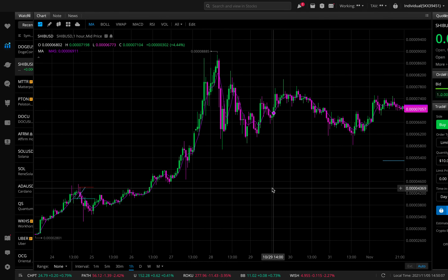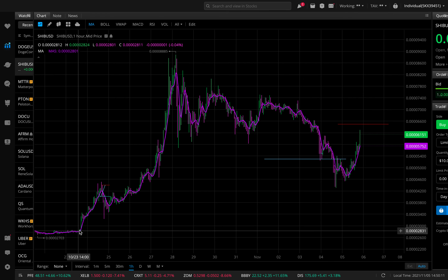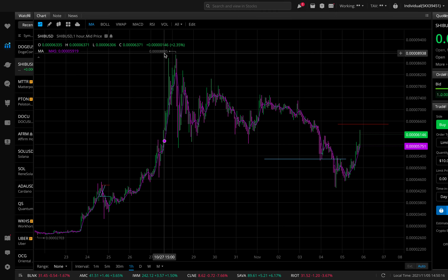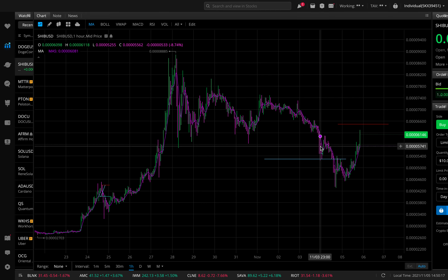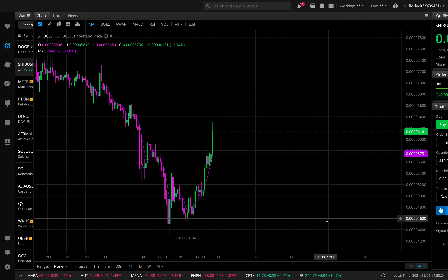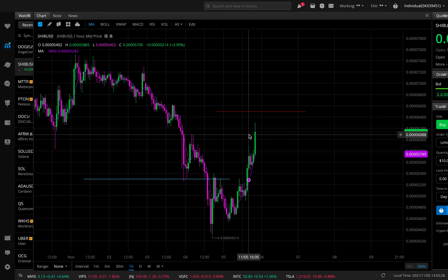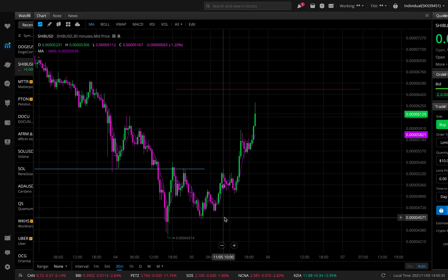On the hourly chart, Shiba Inu was starting to see some push right when it hit the highs around 88 or so. It then traded sideways, kind of just in this range, and then finally broke. Now it's starting to break back up — finally starting to see a little pressure come in. Now that we're seeing that pressure, this is how we can play it. Let's go back down to the 30-minute chart.